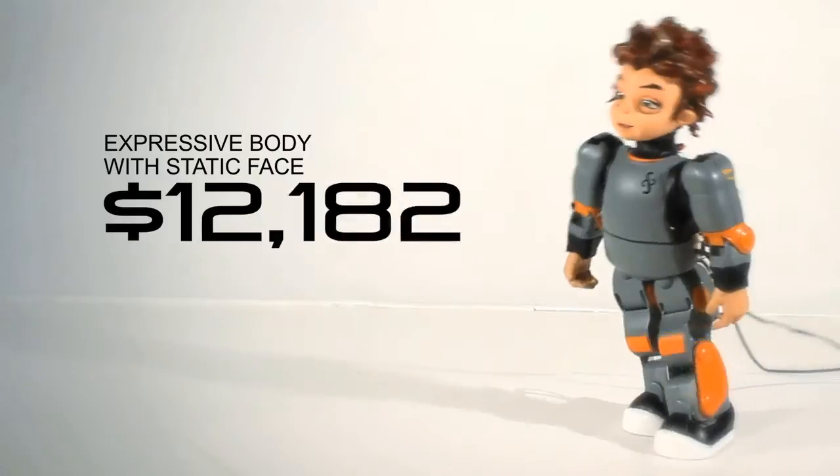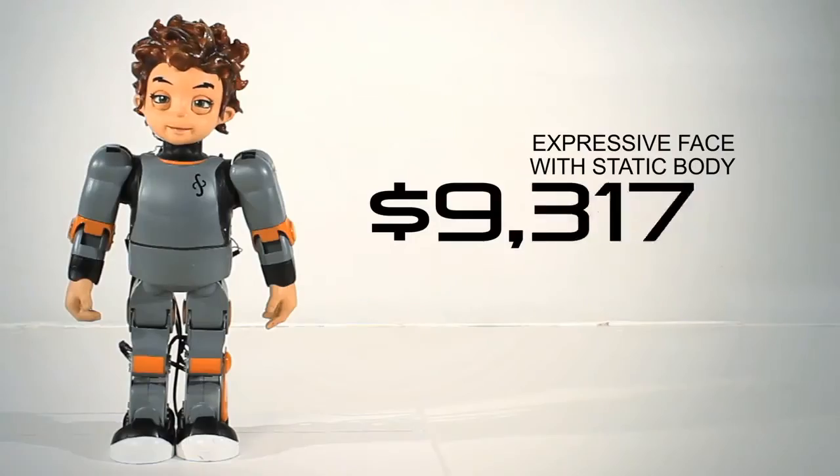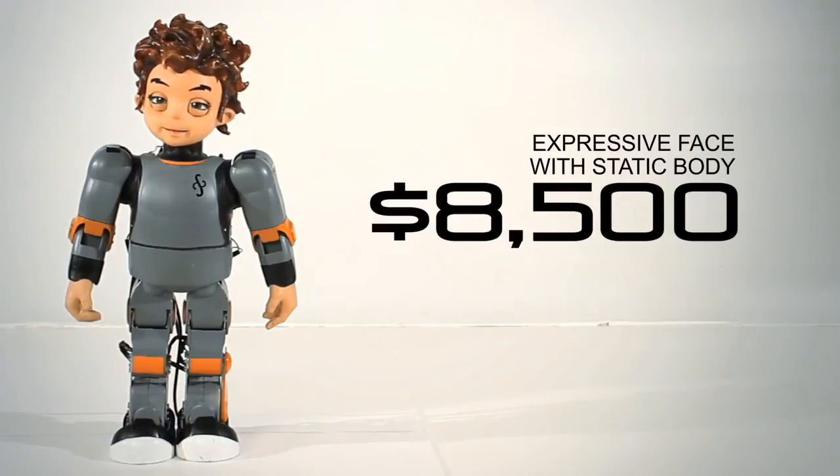A walking body with a non-expressive face is $11,500 — it's perfect for RoboCup. If you get an expressive face with a non-moving body, it is just $8,500.